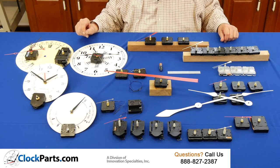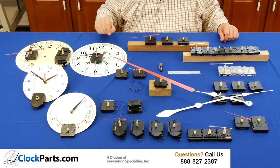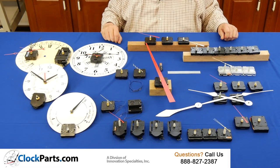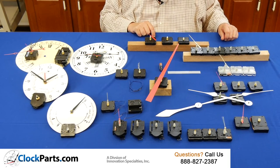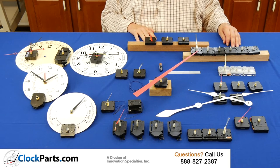We have specialty movements like our calendar, day of the week, or trigger movements. We even have a 24 hour movement for military time, or they're often used for deer feeders as well. Our new economy ISI mini quartz motors feature a press-on shaft for quick assembly, and they're available in three shaft lengths.